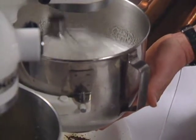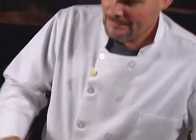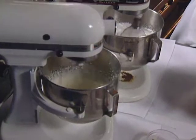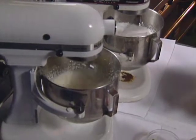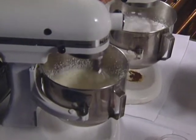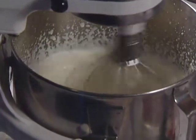When the meringue is cool, fold it into the lemon curd, then whip the whipping cream and fold that in as well — that's the lemon mousse. Be careful not to over-whip the cream or the dessert will fall apart; over-whipping will turn it to butter.